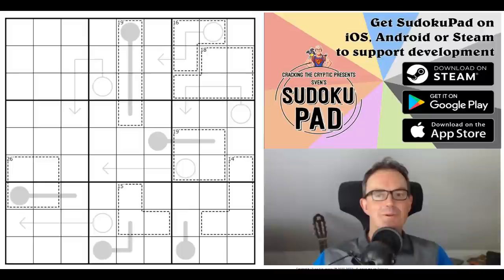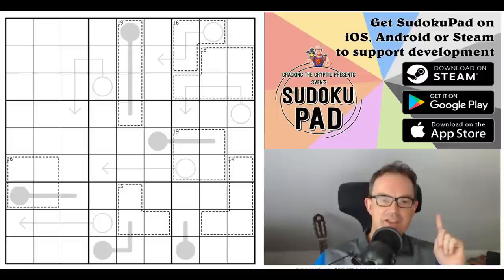Hello and welcome to Sunday's edition of Cracking the Cryptic where today we've got a puzzle called Look Don't Kill by Directionary. This is one of these strange puzzles that involves look-and-say cages, and I've done one of these before — it was probably by Directionary.